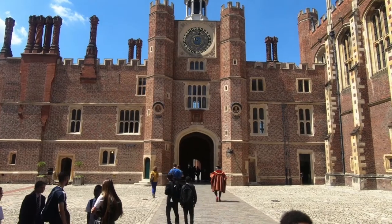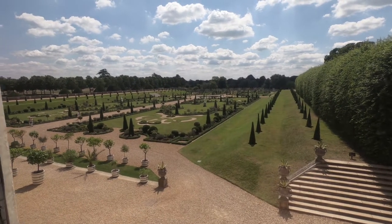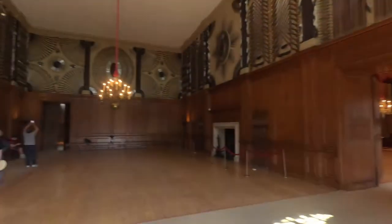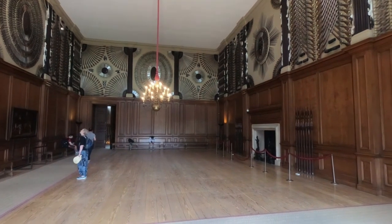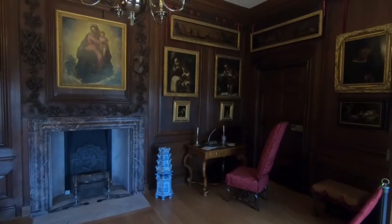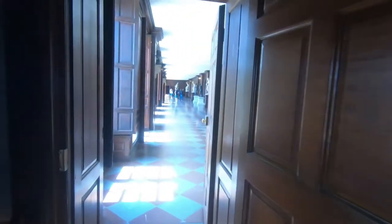And a view from inside the house of the Privy Garden.